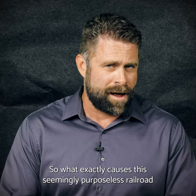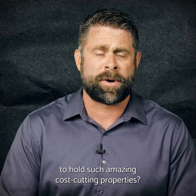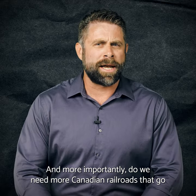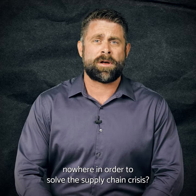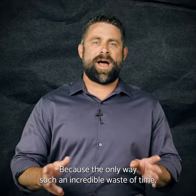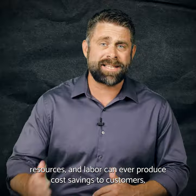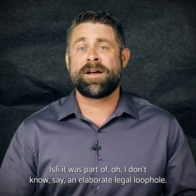So what exactly causes this seemingly purposeless railroad to hold such amazing cost-cutting properties? And more importantly, do we need more Canadian railroads that go nowhere to solve the supply chain crisis? Probably not — because the only way such an incredible waste of time, resources, and labor could ever produce cost savings to customers is if it was part of an elaborate legal loophole.